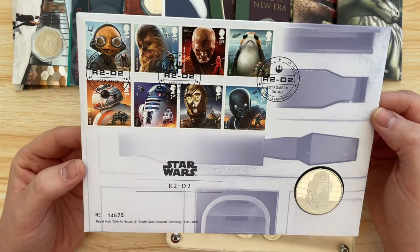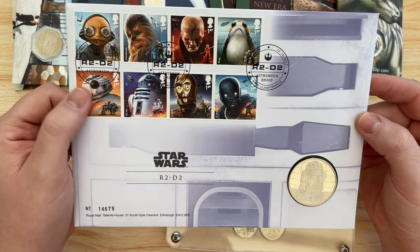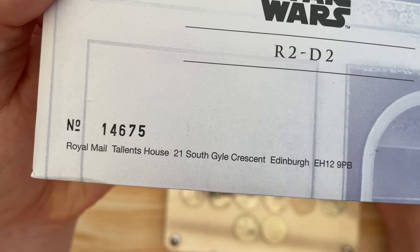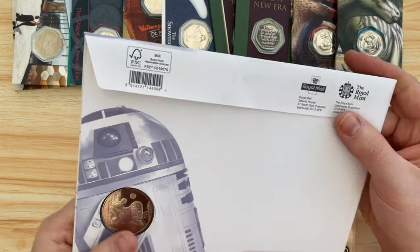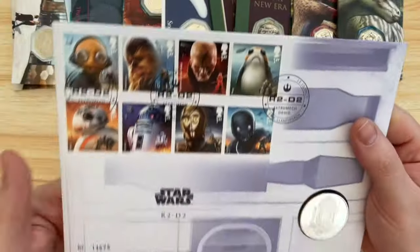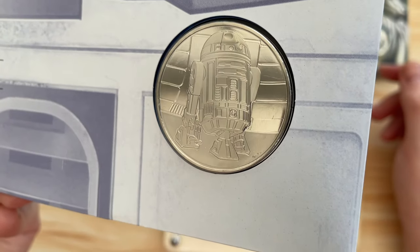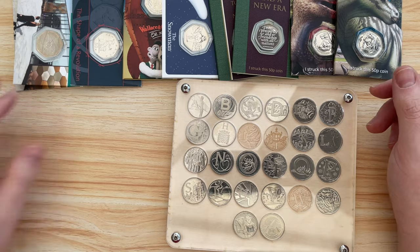I got this for Christmas in 2019 - Lady M bought it for me when we were down at the mint. It's the Star Wars R2-D2 stamp set, numbered 14675. It's got the droid specs and a token. I'm a big fan of Star Wars and R2-D2 is probably my favorite Star Wars character, so Lady M got me that for Christmas. It stays on the bottom shelf.